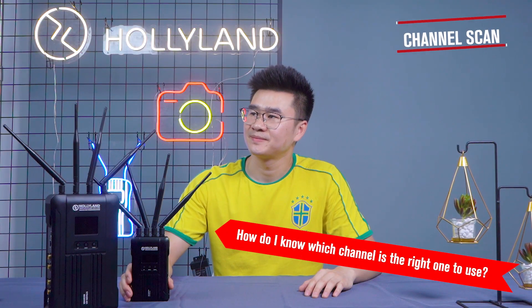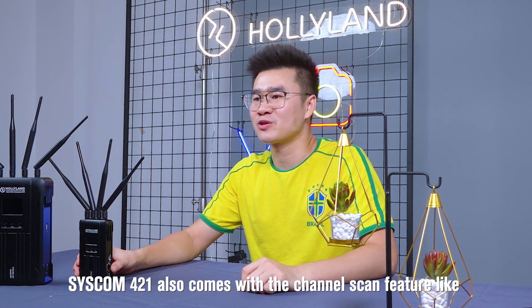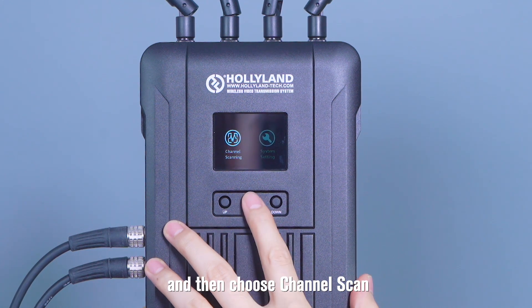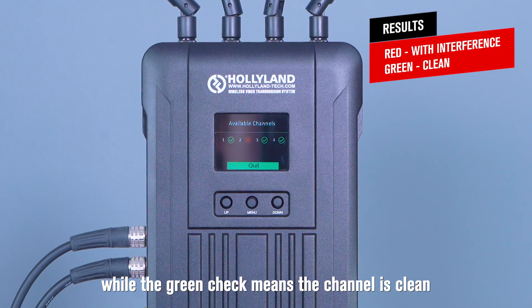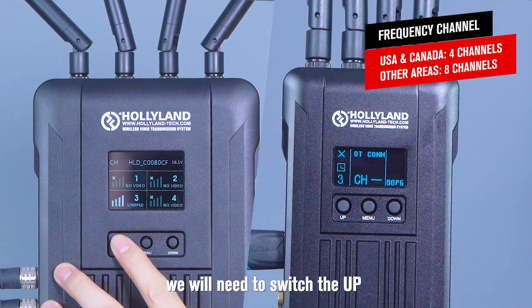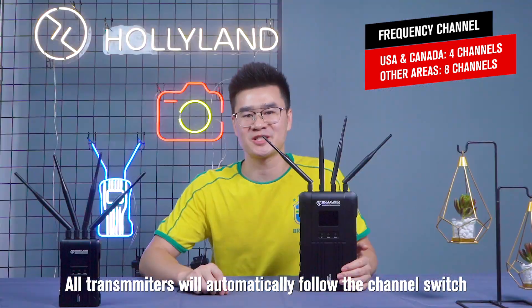For the channel scan system, Syscom 421 also comes with a channel scan feature like our Mars series systems. Press the middle button on the receiver and then choose channel scan. The red cross means the channel has interference, while the green check means the channel is clean. For channel switching, press the up or down button on the receiver to change to another channel. All transmitters will automatically follow the channel switch — that means individual transmitters don't support channel switching independently.